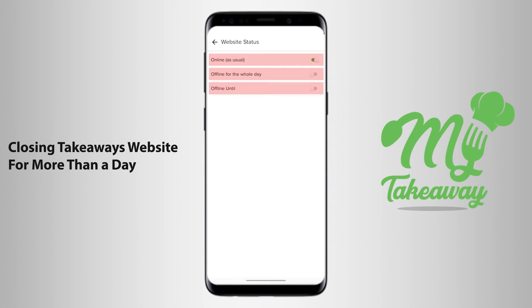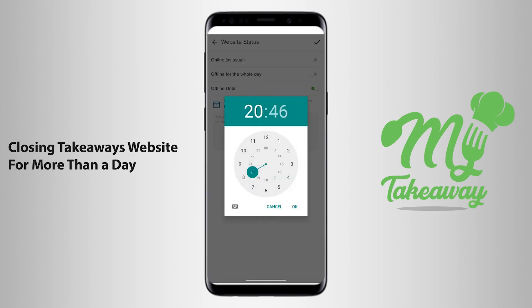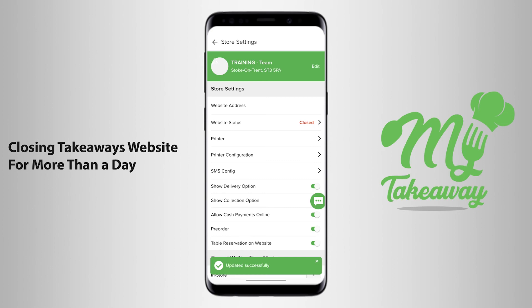If you're looking to close your website for more than a day, you click on the option which states Offline Until and you can enter the date and the time when your website is due to open. When you click on the tick sign on the top right-hand corner of the screen, it saves your information.